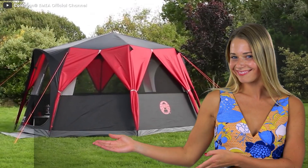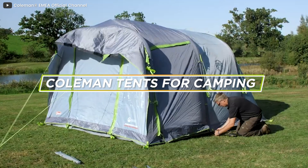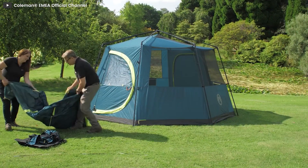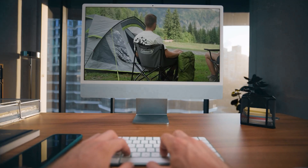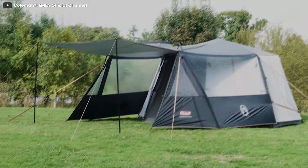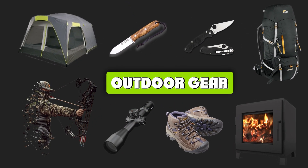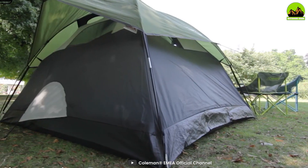Hello and welcome to our review of Coleman tents for camping. Coleman is a well-known brand in the camping world, offering a wide range of high-quality tents that are perfect for any camping trip. In this video we will be discussing the different types of Coleman tents available, their features, and their overall quality.